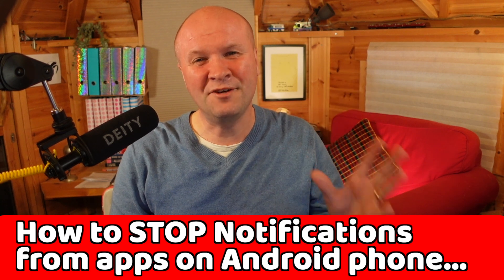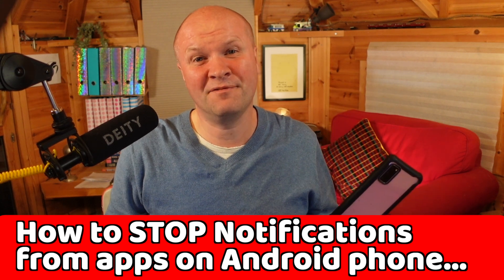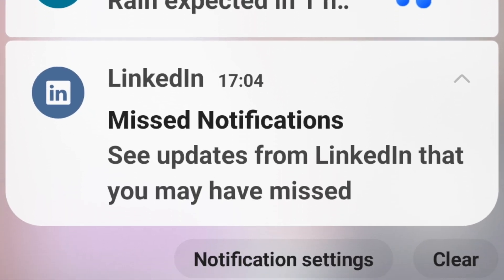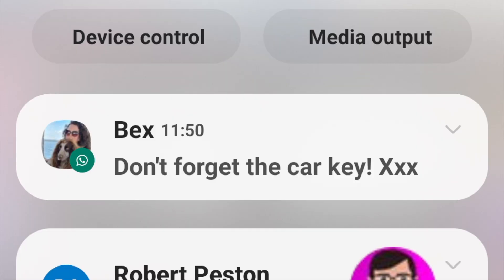Hello! Are you getting notifications from apps on your Android phone that you really don't want to hear from? It is pretty irritating having icons up here on the notifications bar for things we do not need, and they completely get in the way of being able to see urgent message notifications that we do need to see.